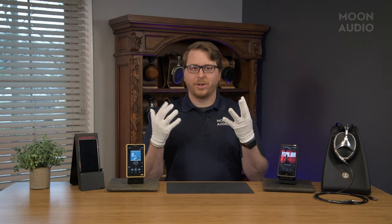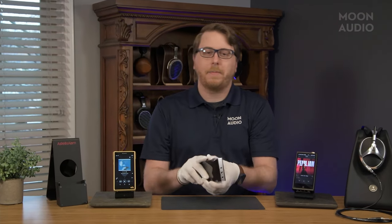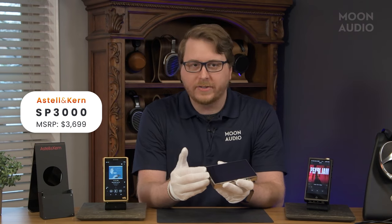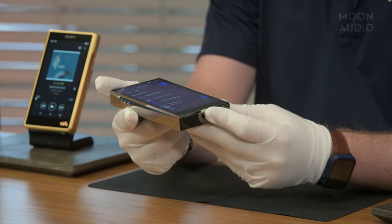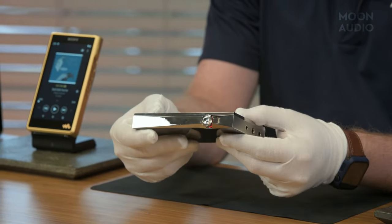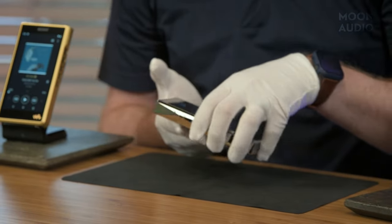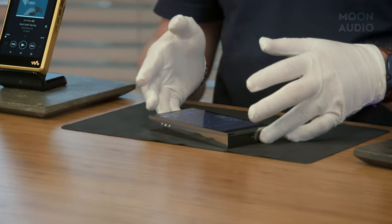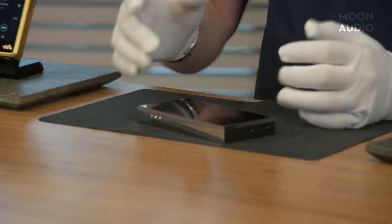The first DAP we're going to look at is the SP3000 — Astell&Kern's top-of-the-line portable player. If you're familiar with Astell&Kern's products, you know they make some of the most futuristic-looking devices on the planet. Angular and sharp chassis, their music players are aesthetically beautiful. The SP3000 is actually the first AK player to be made from stainless steel 904L. It's heavy and shiny, with a mirror-like finish. You know it's quality.